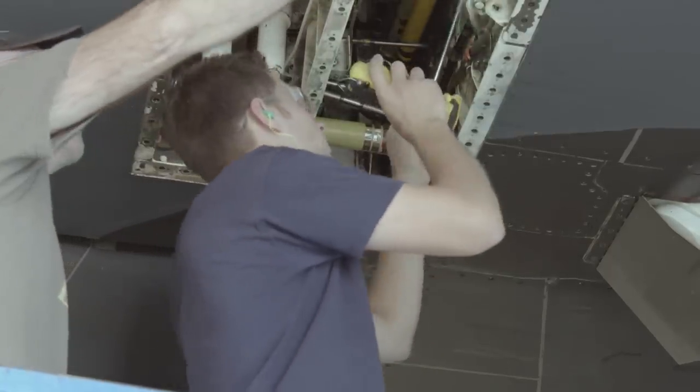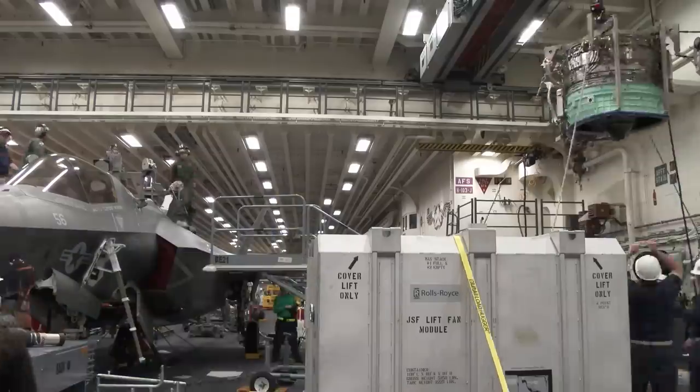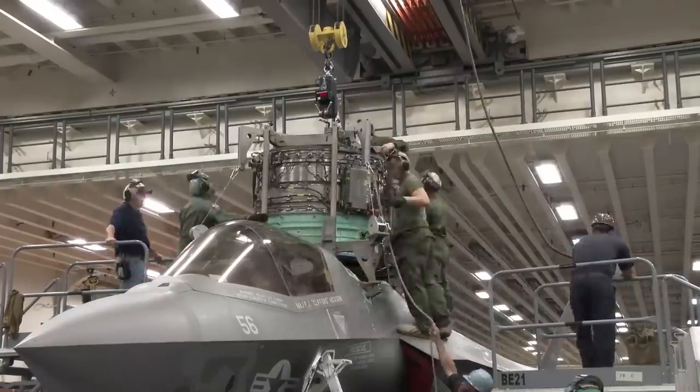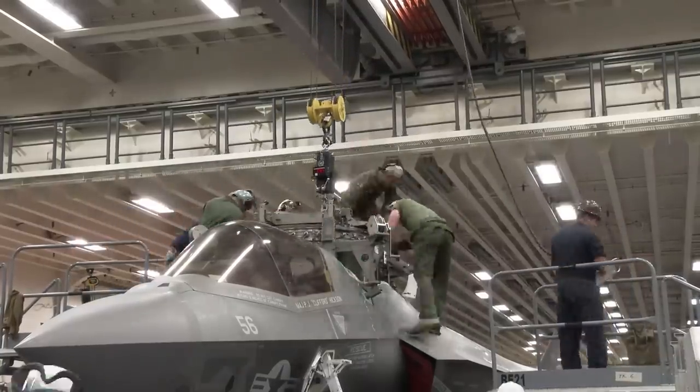Still, by February of 2006, the first F-35A flew out from Fort Worth, Texas, and the new aircraft was nicknamed Lightning II in honor of World War II's P-38 Lightning.